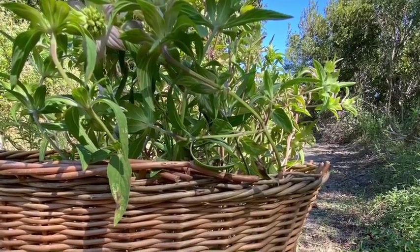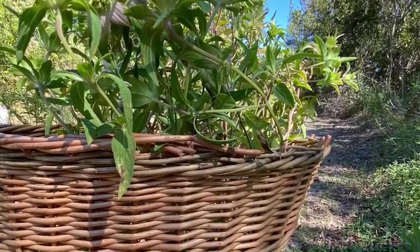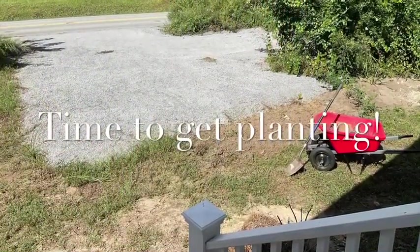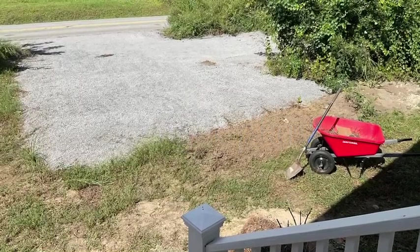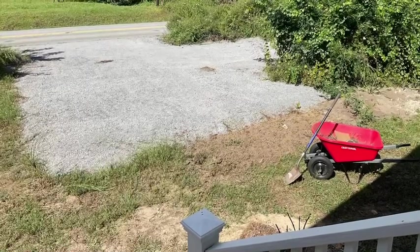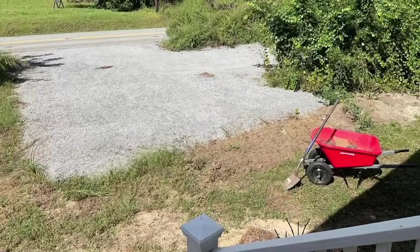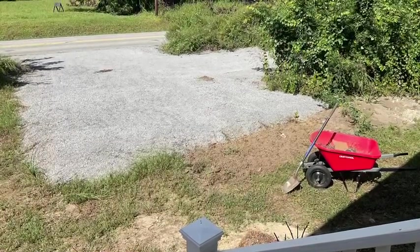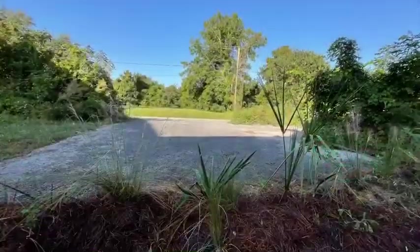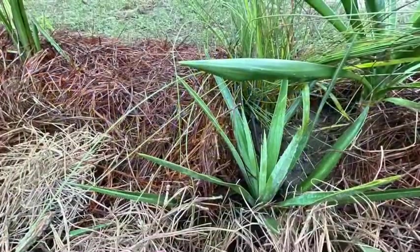Once you rescue the plants, this is an important part: you have to get them in the ground that day, the next day, or at the most within two to three days. Here is an area at my house that had nothing but grass. I was able to take all the rescued plants and make this beautiful artificial coastal dune and save the diversity. Here's the finished product — that's my coastal dune heritage garden.